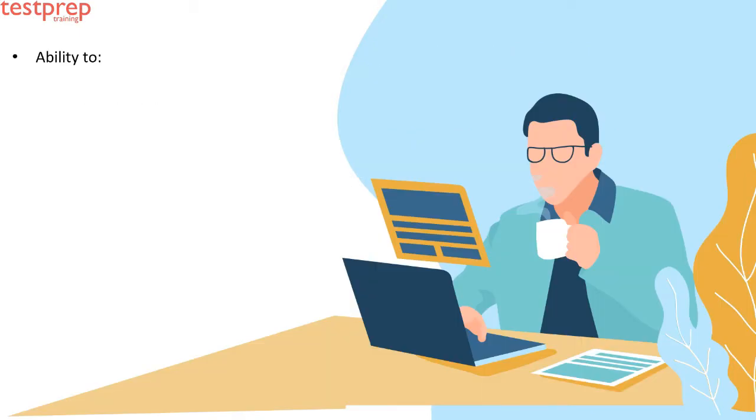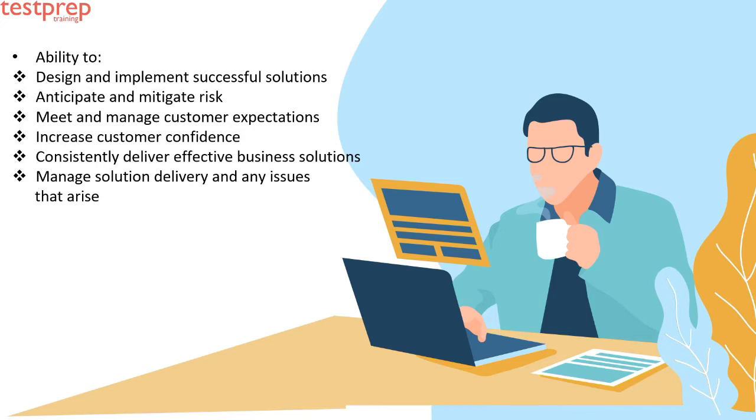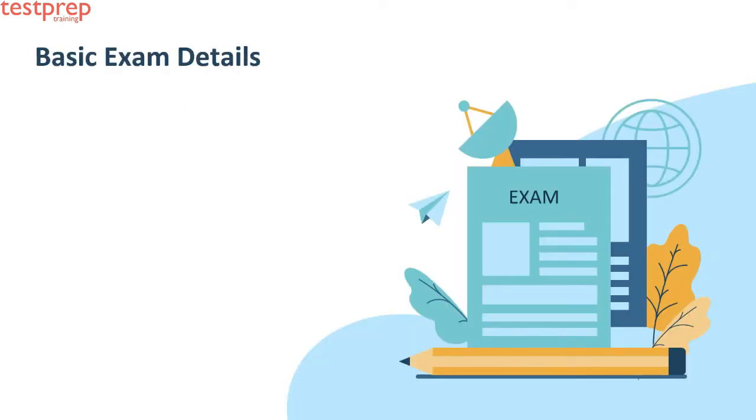The consultant must have the ability to: first, design and implement successful solutions; second, anticipate and mitigate risk; third, meet and manage customer expectations; fourth, increase customer confidence; fifth, consistently deliver effective business solutions; sixth, manage solution delivery and any issues that arise; seventh, build solutions that are scalable and maintainable; eighth, set up change management practices to ensure long-term solution success; ninth, troubleshoot and resolve issues; tenth, prioritize and escalate customer issues.